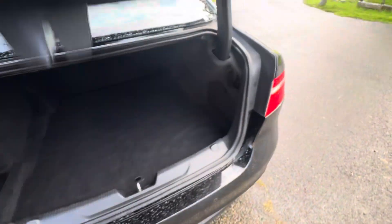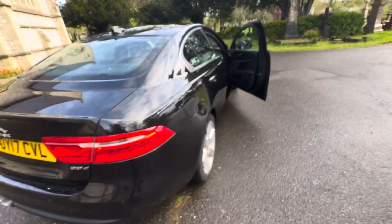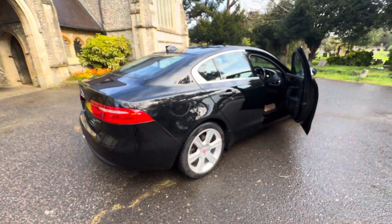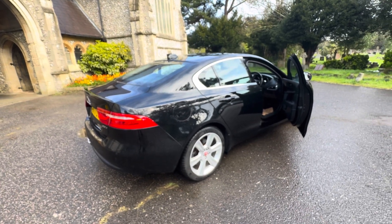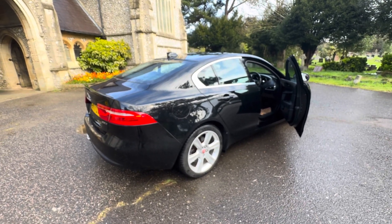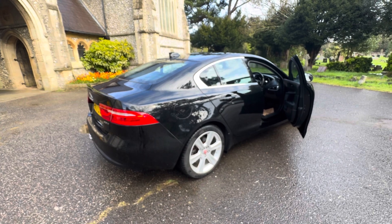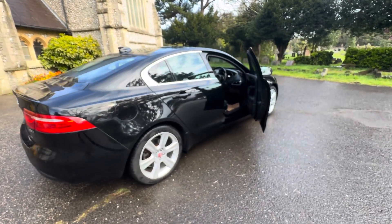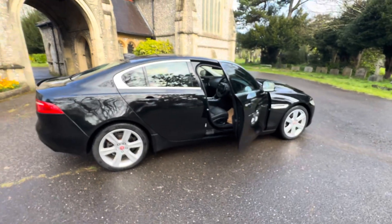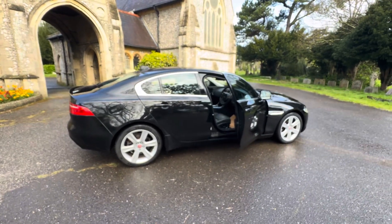And our AdBlue filler cap. So to summarise — a Jaguar XE Portfolio, 2017, in metallic black, doing just over 48,000 miles with full Jaguar service history, six months warranty included, and a long MOT. Check us out at browns-autos.co.uk. We're a small family business and we're very proud of how hard we work on our testimonials. I look forward to speaking to you soon. Thank you.